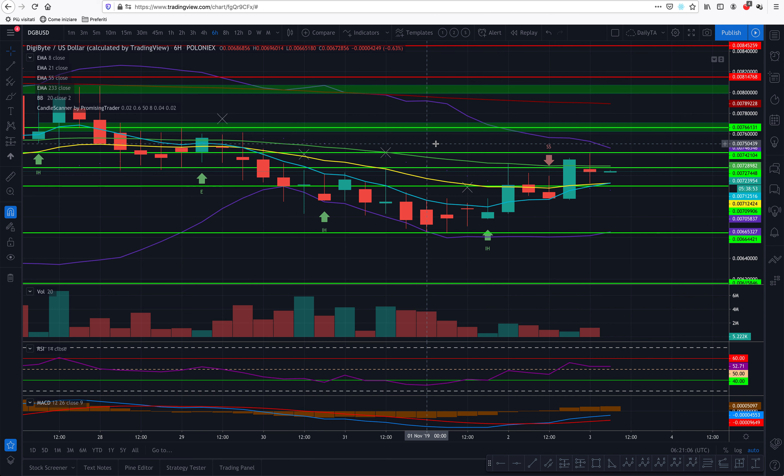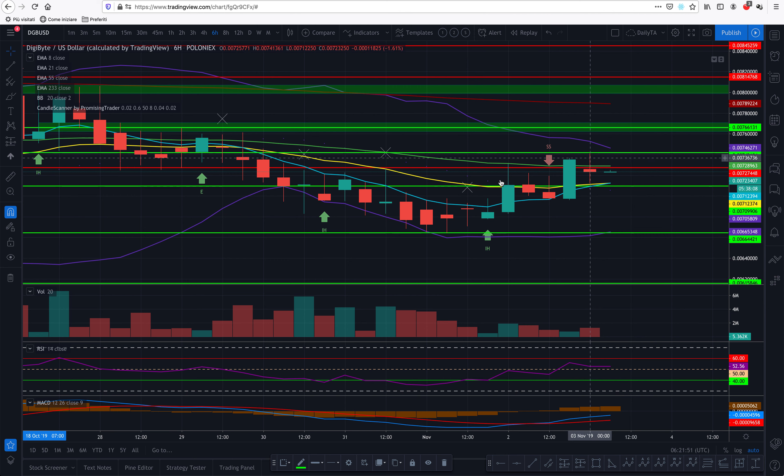Now let me go to the six-hour chart — this is where we really want to see the price go above the green line, which is at around 0.00807262. What's very good is that we already had the EMA crossover. We also had a shooting star and we broke the resistance of those shooting stars, so to me this is now going to be support. I don't want to see Digibyte go below that.